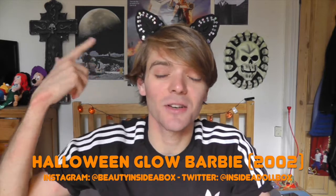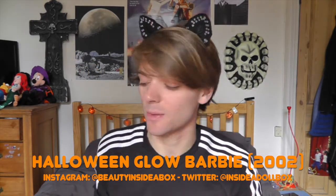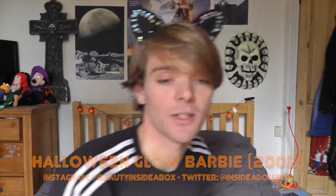Hello and welcome back to another Halloween episode of Beauty Inside a Box. I still have my cat ears on, ready for Halloween this week. I have another Halloween Barbie — this one is from 2002. I absolutely love her. I'm just gonna show her to you.